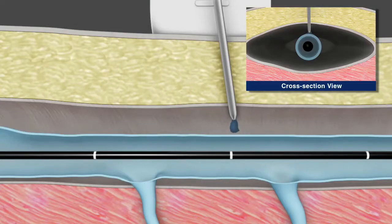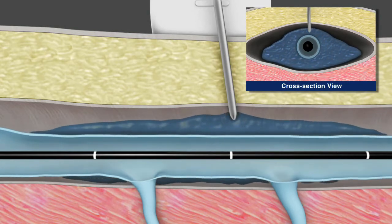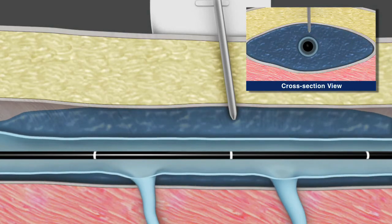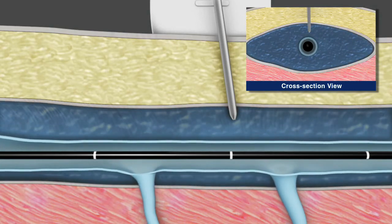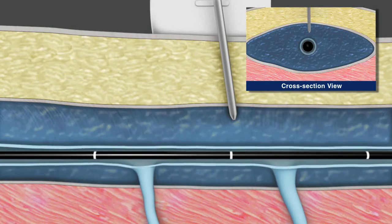Again under ultrasound guidance, paravenous tumescent anesthesia or saline is delivered to the saphenous compartment surrounding the vein segment to be treated. This is done to enhance patient comfort, provide a heat sink to protect surrounding tissue, and to improve contact between the vein wall and the catheter during treatment.